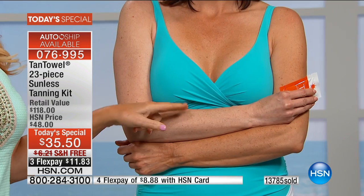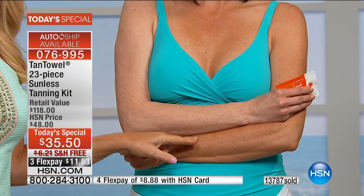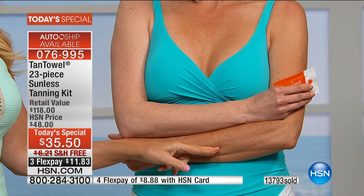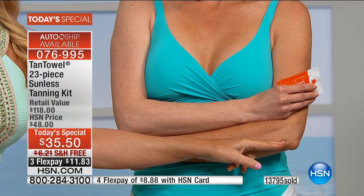Their model Angie was asked to tan one arm and one leg to show live results. For those watching for the first time, come and see these results — one arm untanned and one arm tanned. This is her natural skin tone, and this is her skin tone with Tan Towel. Look how beautifully natural it is.